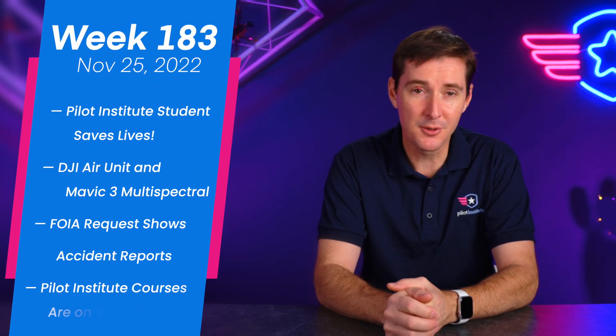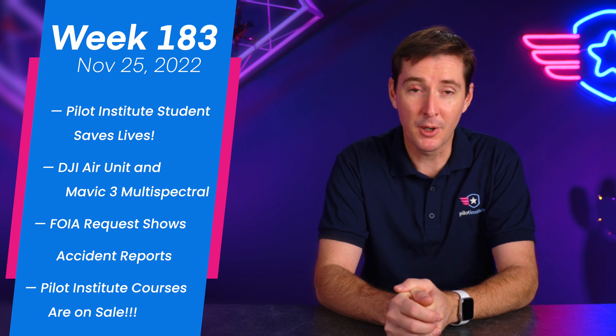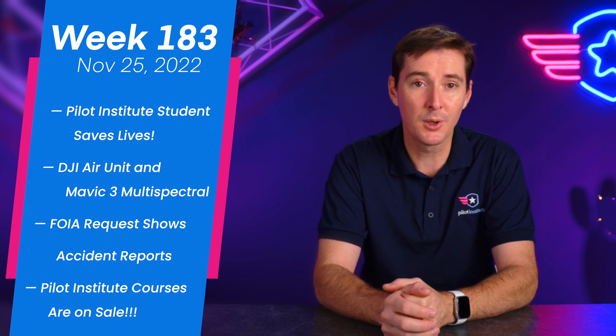In this week's drone news update: a Pilot Institute student saved two lives, two new DJI products, a FOIA request shows 100 U.S. accident reports, and our courses are on sale. Let's get to it.